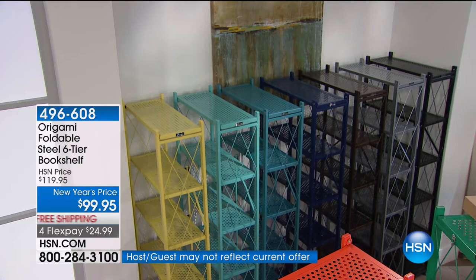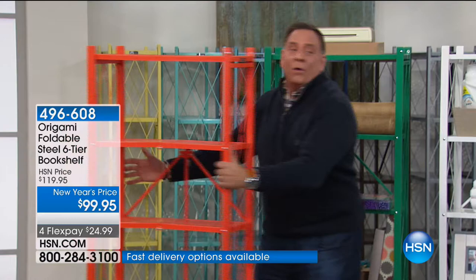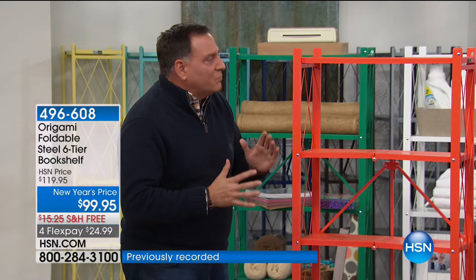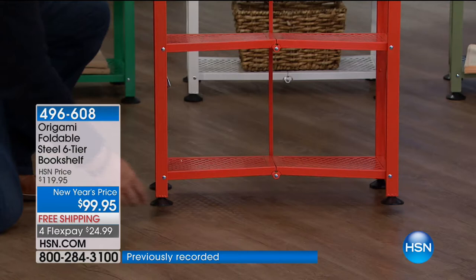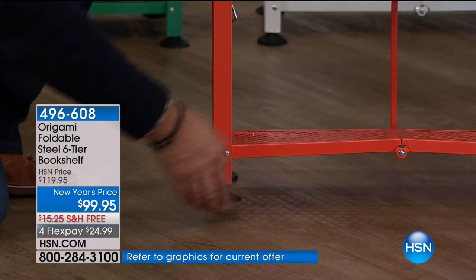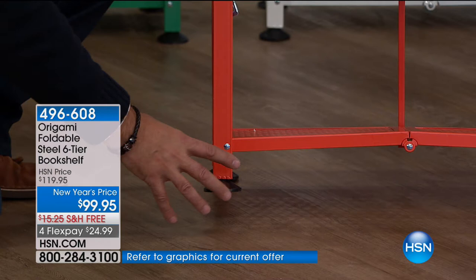If I rotate this foot clockwise, see how it comes down? And if I go counterclockwise, it goes up. You can use these if you need them, but if your floor is perfectly level — like concrete — you don't have to use them. With the leveling feet on it, there are six shelves and you can put 50 pounds on each shelf — a weight capacity of 300 pounds. If you take the feet off because your floor is level, then you can do 70 pounds on each shelf, and the weight capacity goes up to 420 pounds.